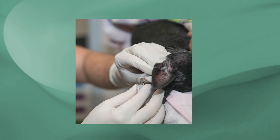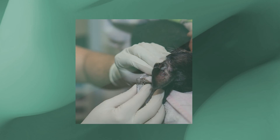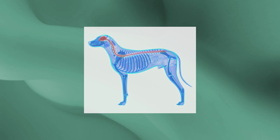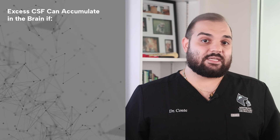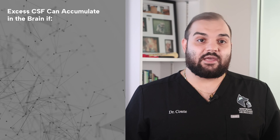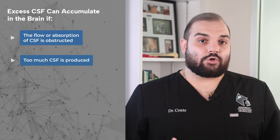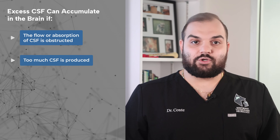Cerebral spinal fluid surrounds the brain and spinal cord, protecting delicate tissue and providing nutrients. It is produced in the ventricles of the brain and reabsorbed by the body as it completes its necessary functions. However, excess CSF can accumulate in the brain if the reabsorption of CSF is obstructed or too much CSF is being produced.